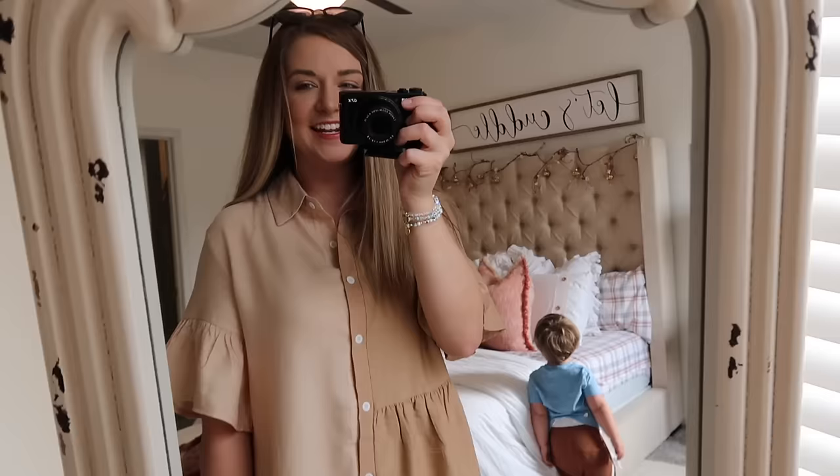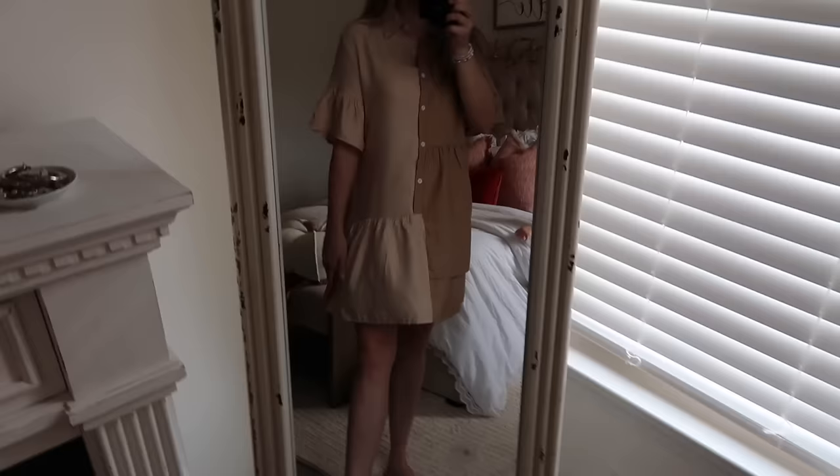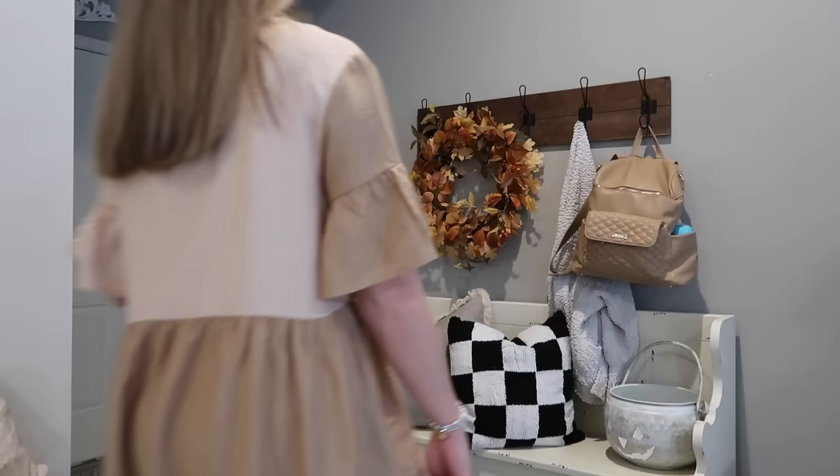Today's outfit of the day is actually from Shein. I love this — I'm not sure if you say 'Sheen' or 'Shein' — but I think it's so cute and it was so cheap, like eight or ten dollars. It's color block in the back too, so cute. I just paired it with some sandals since it's going to be kind of warm today.